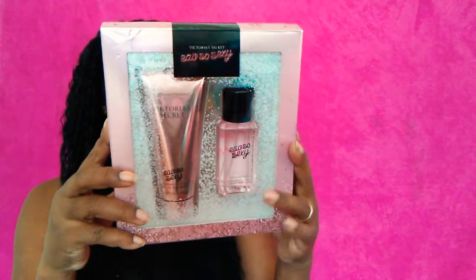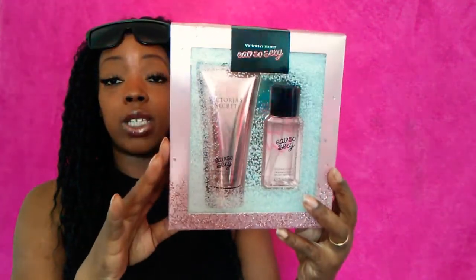Next I picked up the Very Sexy perfume from Victoria's Secret — it comes with lotion. It was originally $25 and I got it for $6.